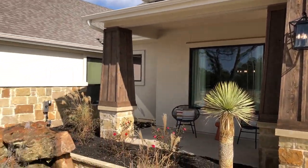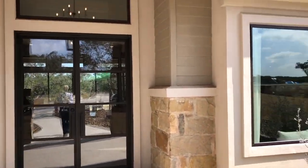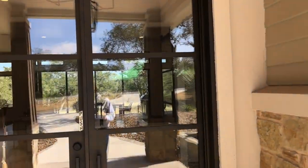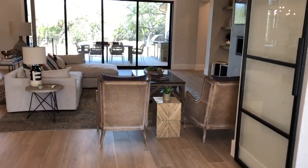This is a beautiful home. I like the little water feature they put in here. Lots of nice windows, big grand door.